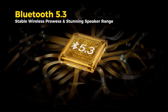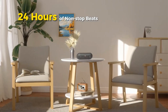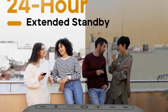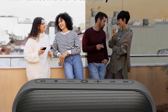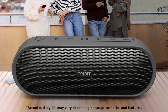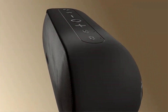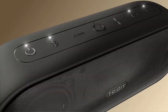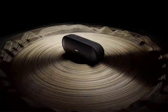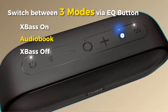The speaker offers impressive battery performance, delivering up to 24 hours of playtime at moderate volume levels, and supports a quick charge time of about 4 hours via a Type-C connection. It allows simultaneous pairing with two devices and has Bluetooth 5.3 for a reliable connection up to 150 feet. With an IPX7 waterproof rating, it is ideal for outdoor adventures, while its built-in microphone facilitates hands-free calls. The speaker also includes customizable sound options via the Tribit app and supports multiple input methods including auxiliary and Bluetooth.